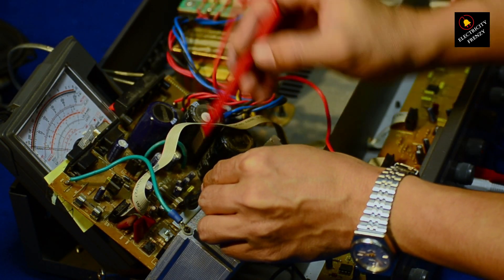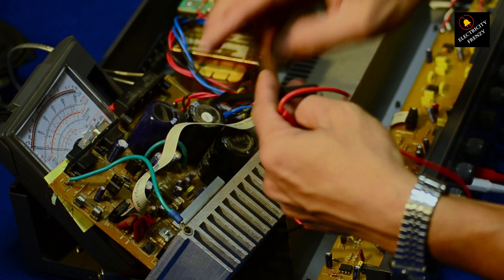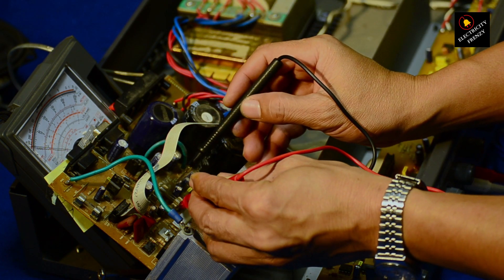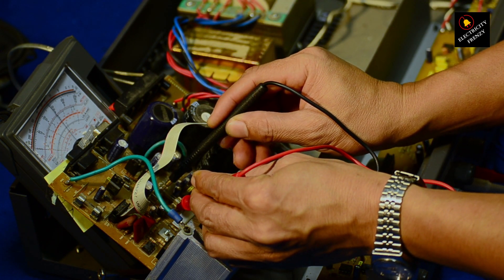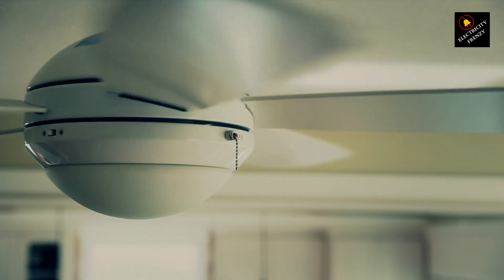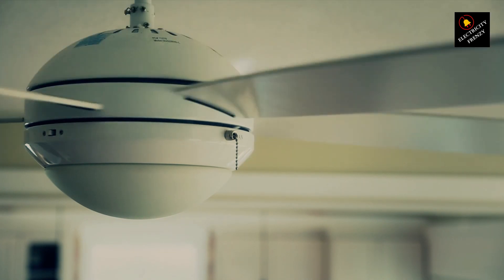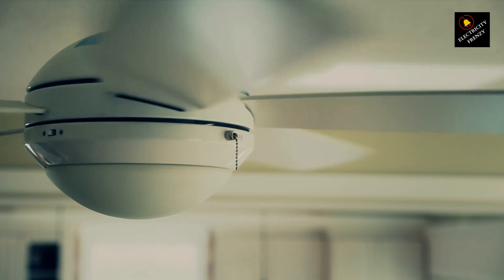Hey there, fellow electricity enthusiasts. Welcome back to another exciting episode of Electricity Frenzy. Today, we're diving into a common problem that many homeowners face: low voltage issues. Imagine your lights dimming and your appliances struggling to work properly — it's frustrating, right? But don't worry, we've got you covered with all the information you need to understand and fix this pesky problem. Let's jump right in.